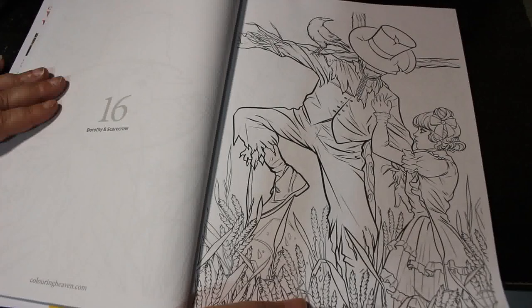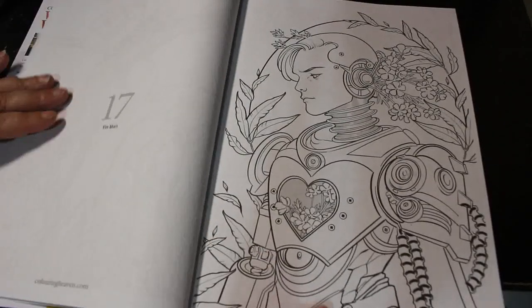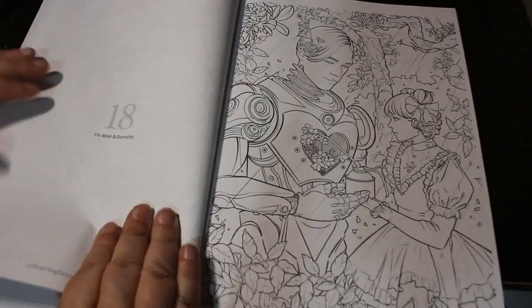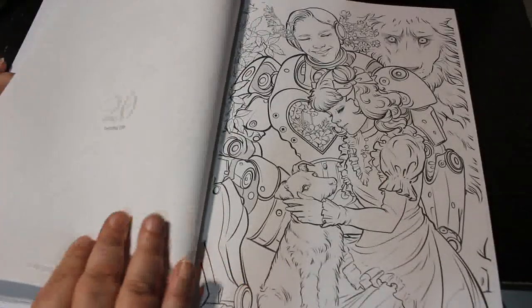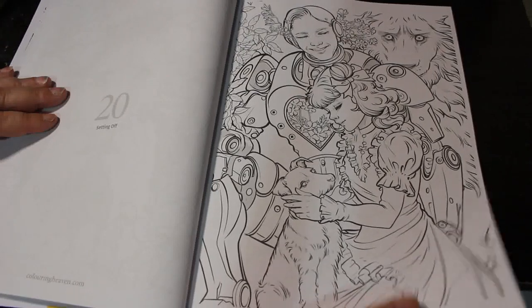Scarecrow. Dorothy and the Scarecrow. The Tin Man. Of course these are all idealised versions of them and her take on them. I really do like them. Tin Man and Dorothy — very sweet. The Cowardly Lion, or the Lion. Setting off — we're off to see the wizard.